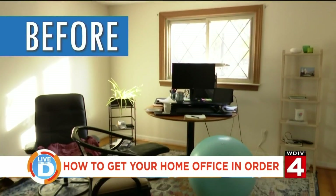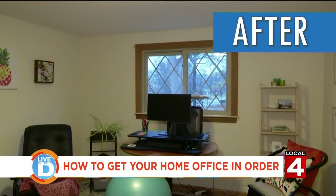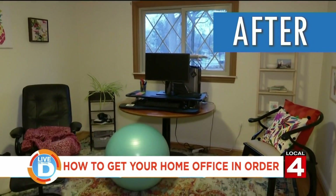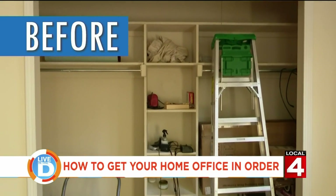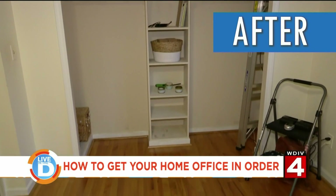Finding things at home, making it functional, making it organized, making it clutter-free — it gives you just a sense of less stress, more calm, less anxiety, to live a better day.